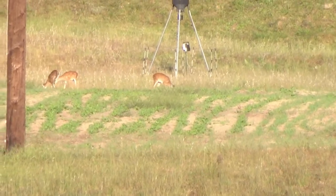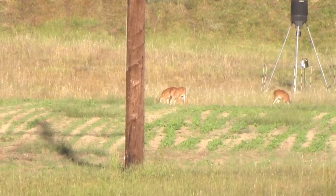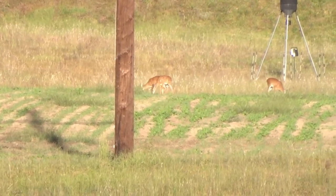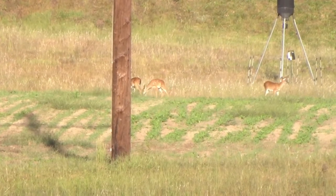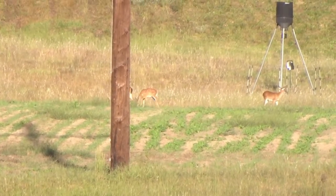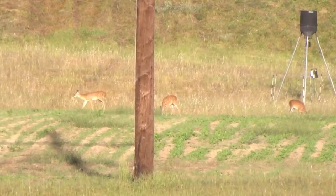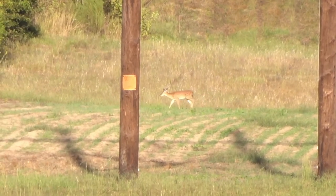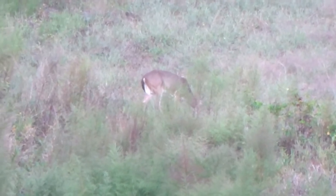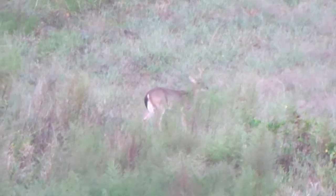The first thing I saw that afternoon were a few does — a few good does — over on the neighbor's property at their feeder. There's actually a swamp between us and where those deer were. They were on that side for a little while and then eventually came over to our side. Then we had a little five-pointer pop out and graze for a little while out on the flat.